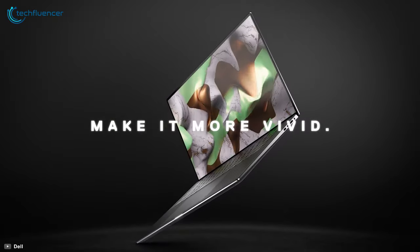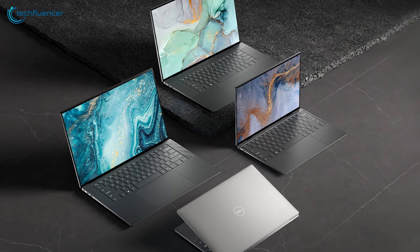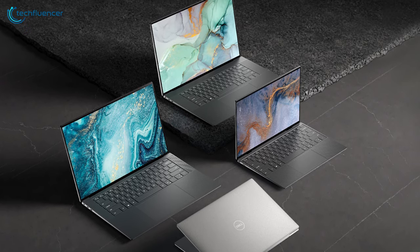Overall, the Dell XPS 15 is a remarkable laptop that combines performance and reliability brilliantly, and will suit most music producers' needs.